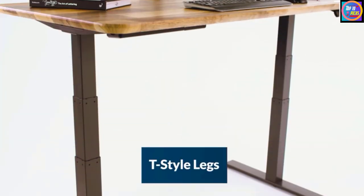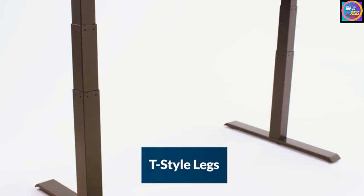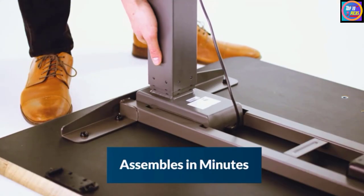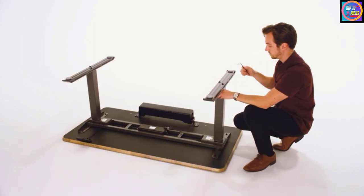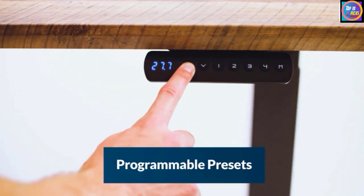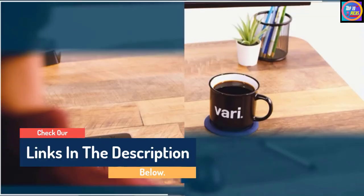Hello guys, today in this video we are going to help you find out the best sit-stand desks on the market. I made this list based on my personal opinion and I tried to list them based on their quality, durability, customer reviews, and more. If you want to see their prices and find out more information about them, you can check our links in the description below.